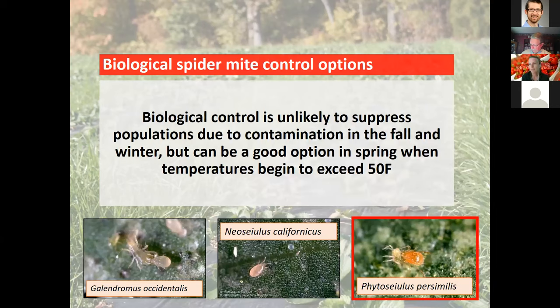Biological control can be a very effective tool against spider mites in both conventional and organic production. However, in the fall, biocontrol is less likely to suppress a population because predatory mites slow down development at cooler temperatures — they won't be feeding as aggressively. If you bring in dirty plants from a nursery, a miticide will give you better fall control. In the springtime, once temperatures exceed 50°F, predatory mites can be really effective.